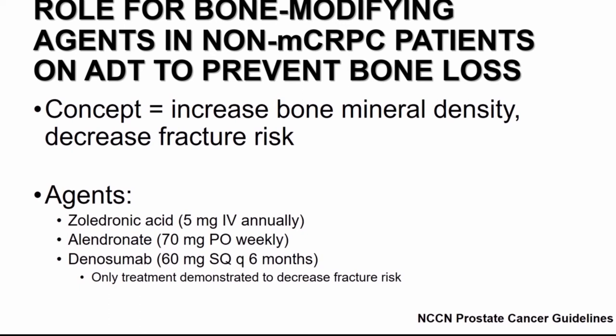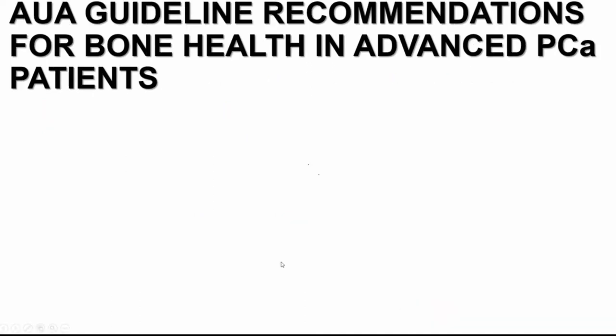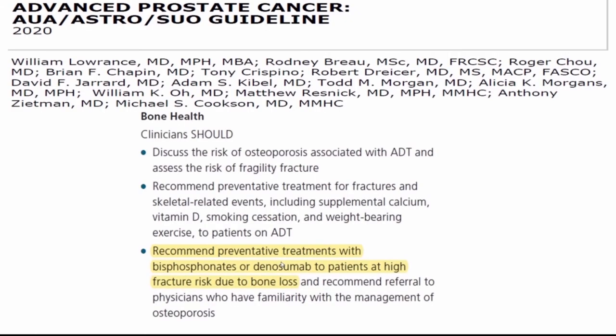If patients have a calculated 10-year risk of hip fracture greater than 3% or osteoporosis fracture greater than 20%, then bone-modifying agents are recommended — not to prevent skeletal-related events, but to prevent bone loss. The concept is early intervention to increase bone mineral density and decrease fracture risk. In this setting, zoledronic acid and denosumab may be used, as well as alendronate. Importantly, the dosing differs: zoledronic acid is given annually and denosumab every six months, compared to every four weeks for bone metastatic CRPC. The AUA 2020 guidelines recommend preventative treatment with bisphosphonates or denosumab to patients at high fracture risk assessed by the FRAX score.